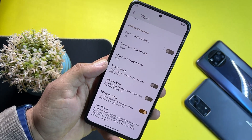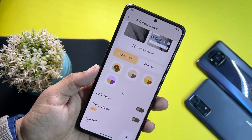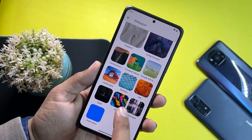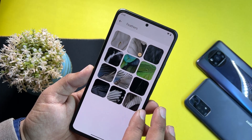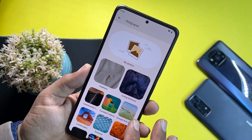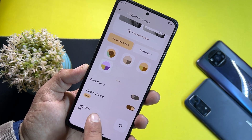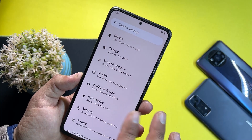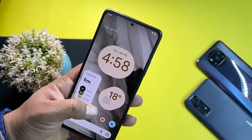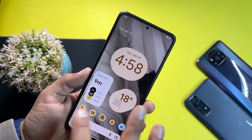We also have tap to wake, tap to sleep, and anti-flicker mode. Then we have Wallpaper and Style. Since this is the Google Wallpaper application, there are a lot of wallpapers pre-installed, including live wallpapers across many categories. You can change wallpaper color, enable dark theme, enable themed icons, and change the app grid. You can also add widgets to your home screen to make it look beautiful.